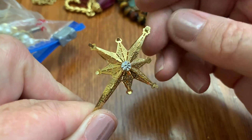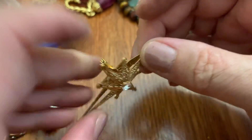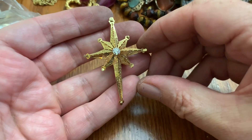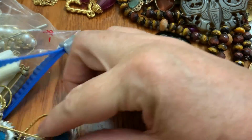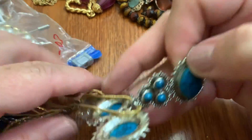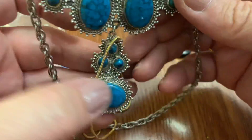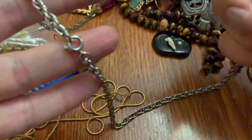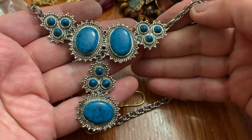Well, this is pretty — it's a pin. Reminds me of the tree topper. It's pretty. This looks like a faux turquoise necklace, older though. It's not bad looking.